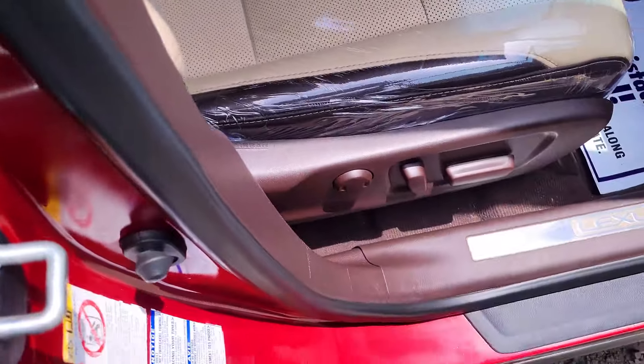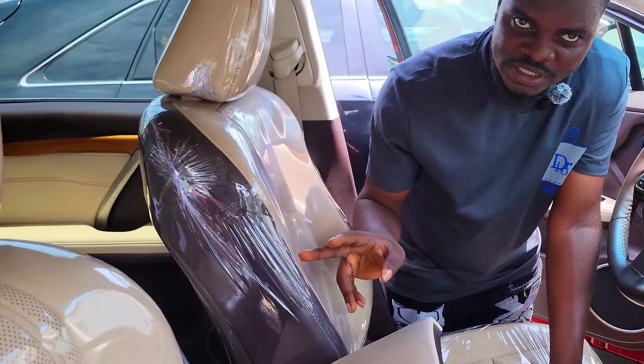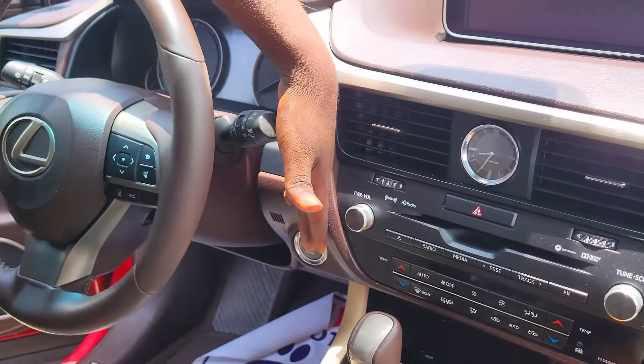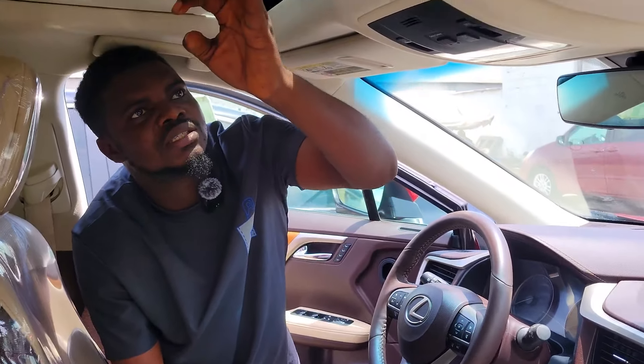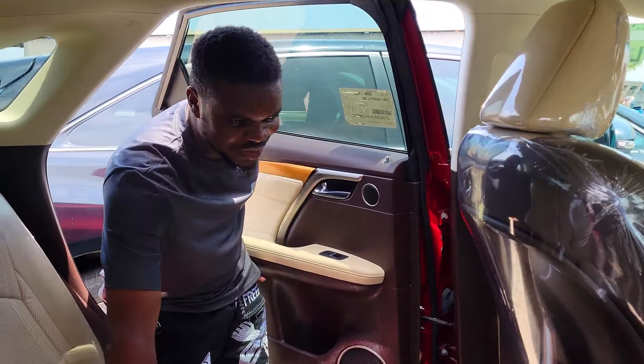This is the back seat — black-on-black interior, three headrests, AC vent, very very clean panel roof. It's a 2014 model, very very clean, and the price of this car is 23 million, still negotiable.